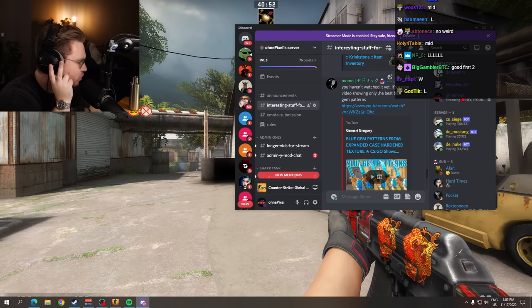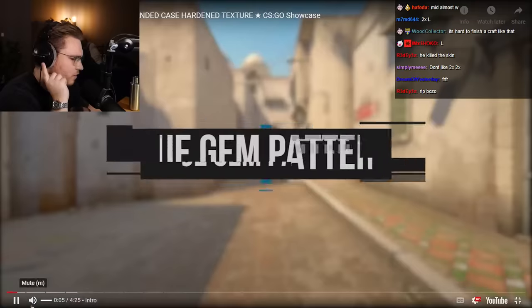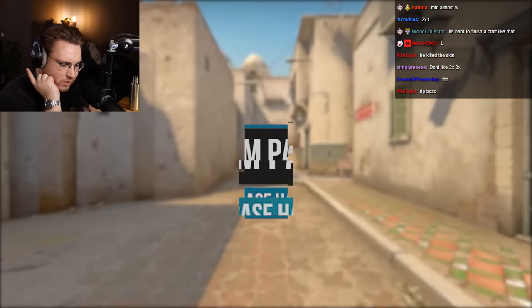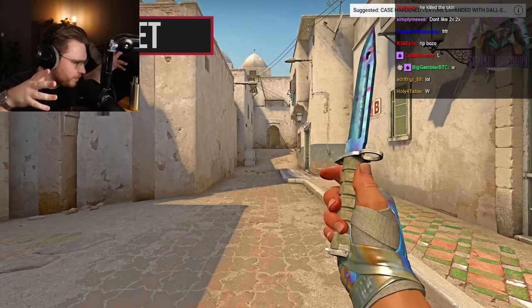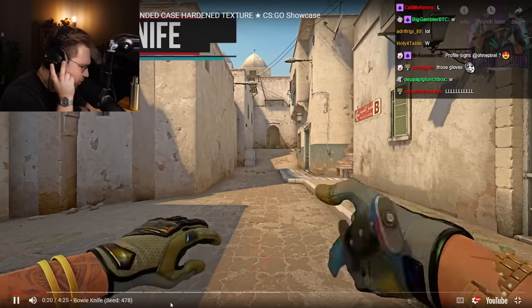If you haven't watched it yet, it's a new video showing only the best blue gem patterns. We watched the first part of it then. I want to see what's up here. So he's showing — he extended the blue gem pattern base and showed us all of the best possible gems.